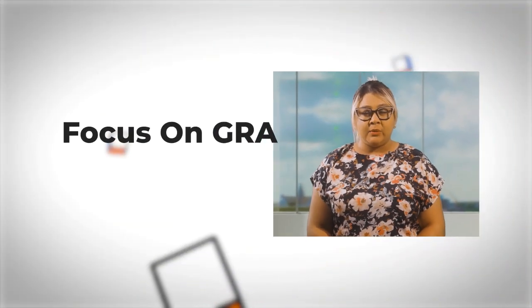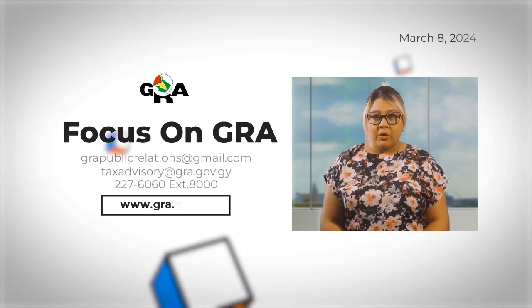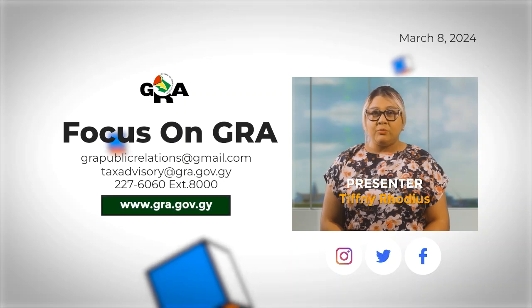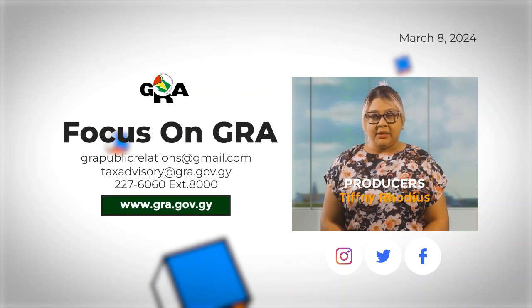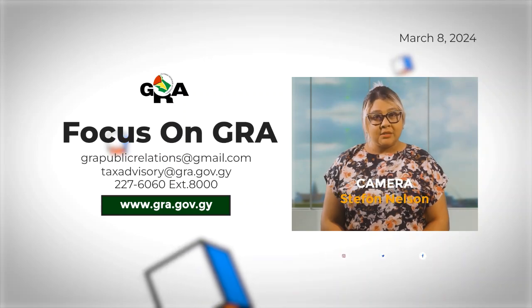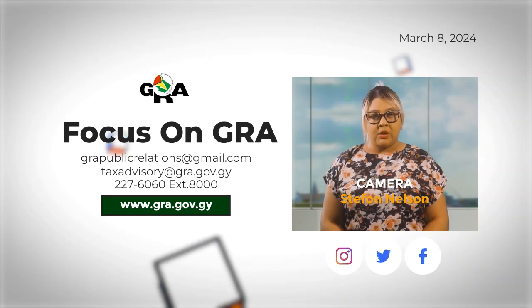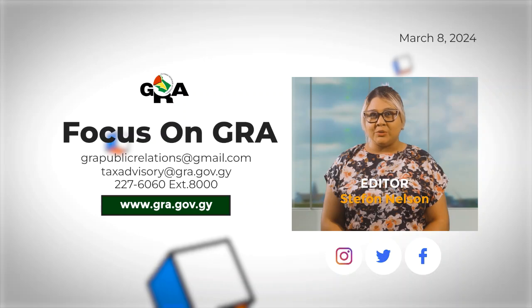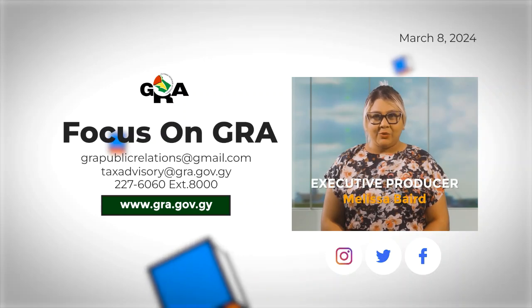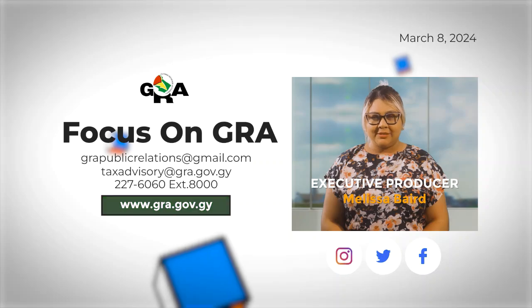And that is all for this week's Focus on GRA. Remember, you can find the detailed table illustrating how to calculate PAYE with the new income tax threshold on GRA's website, gra.gov.gy. For more information, you can send inquiries via email to grapublicrelations@gmail.com or taxadvisory@gra.gov.gy, and follow us on our social media pages for up-to-date tax-related information. Thank you for watching. I'm Tiffany Rodias. Until next time.